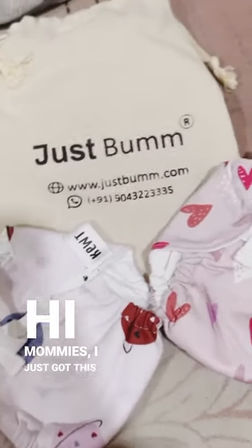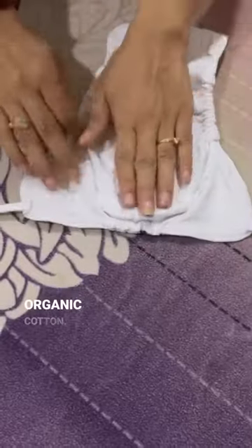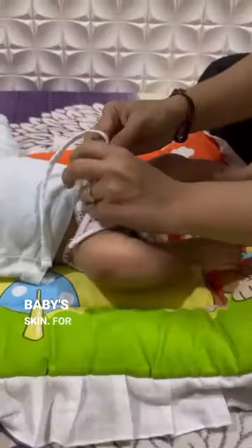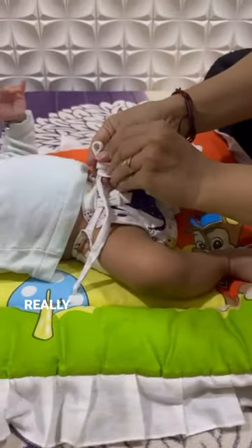Hi mommies! I just got this cute longwood from Just Bum. They are made up of 100% organic cotton, they are super soft and gentle on baby's skin, perfect for diaper-free time.